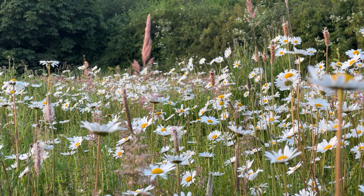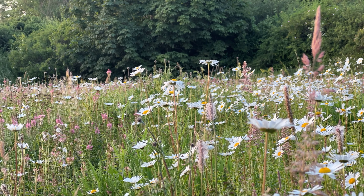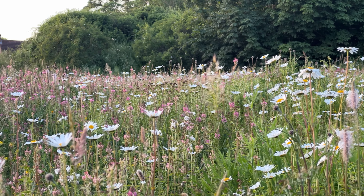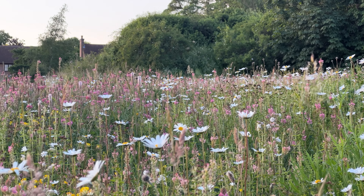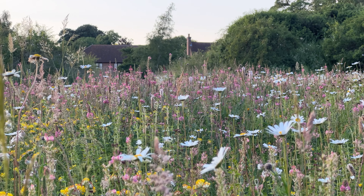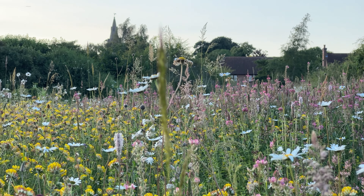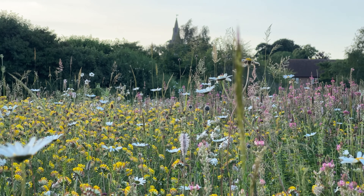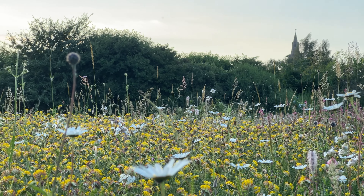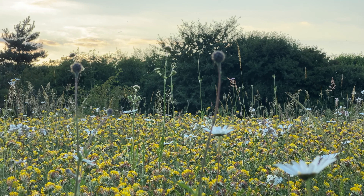Wildlife is incredibly adaptable to the situations we force upon it. I really hope this message can be spread worldwide so we can create more habitats like this. Not only is it good for wildlife — it's good for us too. Just spending half an hour in this little one-acre plot is absolutely indescribable what it does to the soul. I think we should all have access to areas like this for our own well-being.